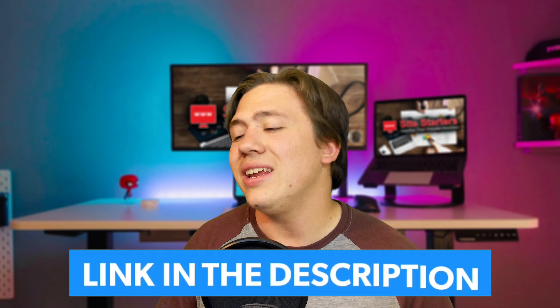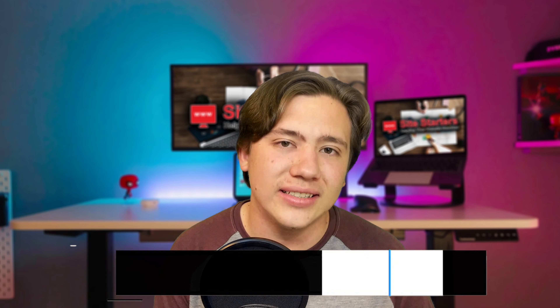Hello everyone, Carson here and in today's video I am going to be comparing Bluehost and A2 Hosting in 2021 and telling you which platform is overall better. Before we get into this comparison, just a reminder that I have both of these platforms linked in the description so if you want to check out either of them or receive special discounts you can do that at any time. Also just a reminder to leave a like, subscribe, and hit that notification bell if you want to see more content from me.